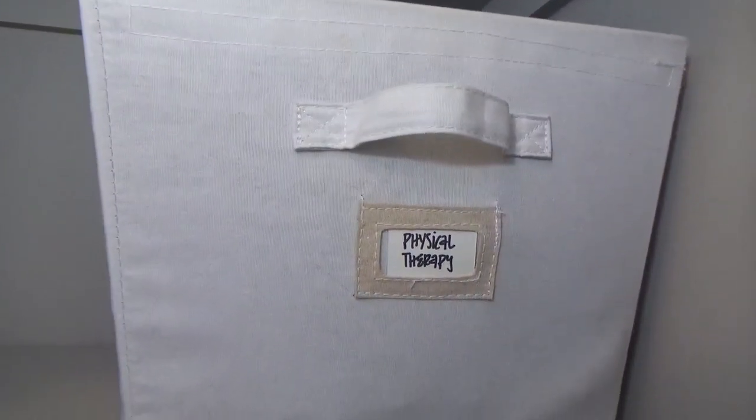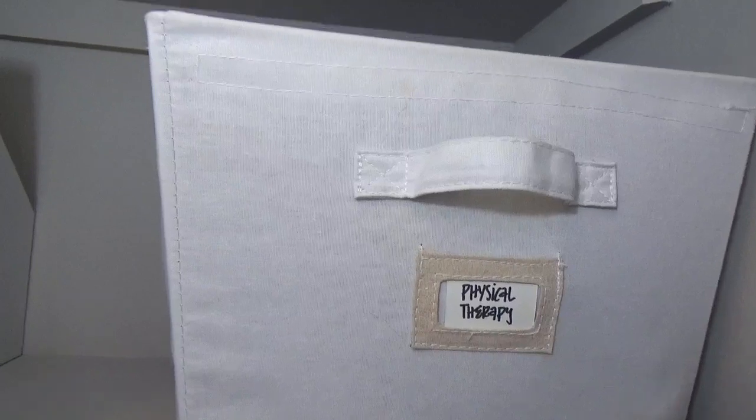A physical therapy basket is perfect for heating pads, massagers, and rolling balls for my husband's bad back.